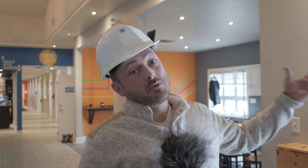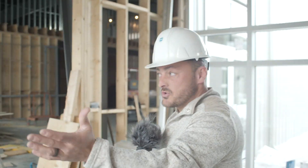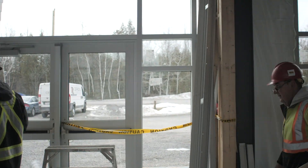Alright guys, we're going to give you a tour — we haven't given you one in a while. We'll leave from here, go into the new vestibule and into the new lobby. Follow me and I'll show you around. We're stepping in now — we have new doors, the glass is in, and we're walking out to the lobby.